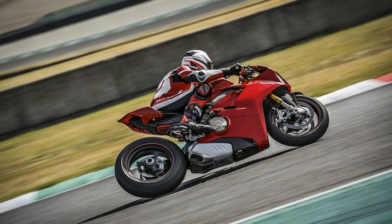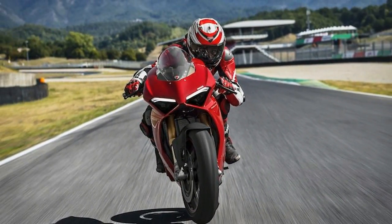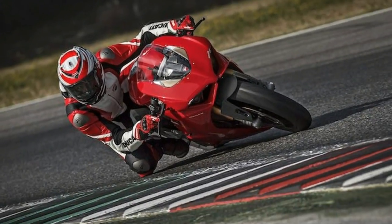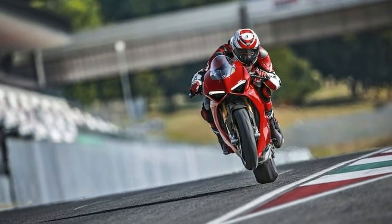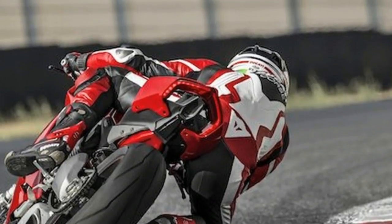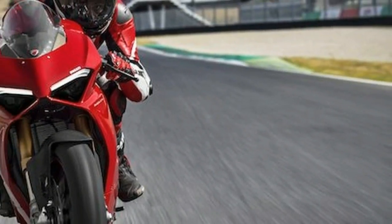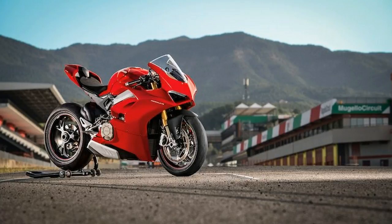The new Ducati engine puts out a maximum of 214 horsepower at 13,000 RPM. Power can be boosted to 226 horsepower by mounting an accessory all-titanium Akrapovič exhaust. The Panigale V4 boasts long maintenance intervals, with valve clearance inspection only necessary every 24,000 kilometers or 15,000 miles. The engine uses a counter-rotating crankshaft and twin-pulse ignition, which Ducati claims make it more agile during changes of direction, fast and stable on the straight, and ensure easier out-of-the-corner torque handling.